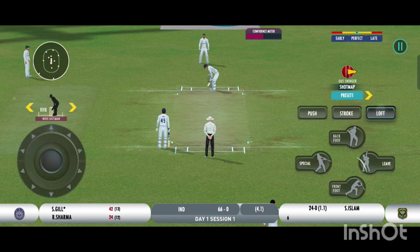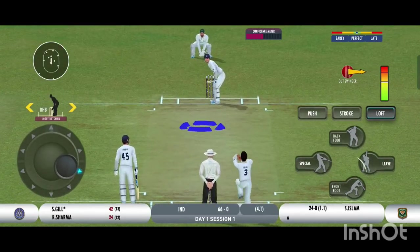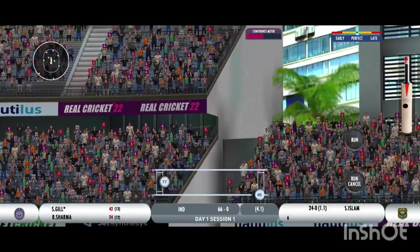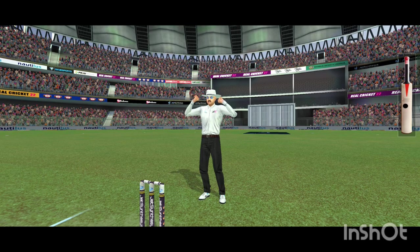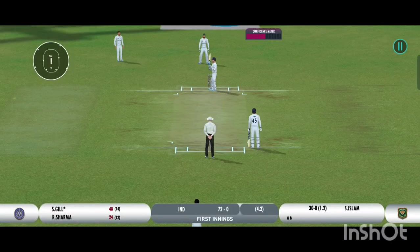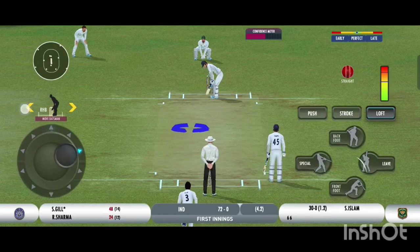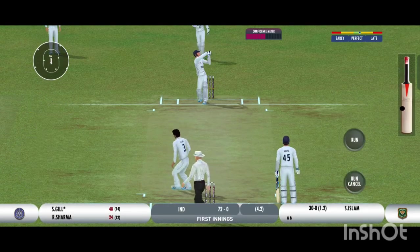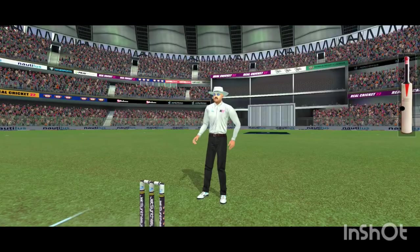It's a full house here and what an atmosphere we've had for this match! Bang — that's powerfully struck by the batsman for maximum. Good pick-up shot there — has that gone for a six? Yes it has!